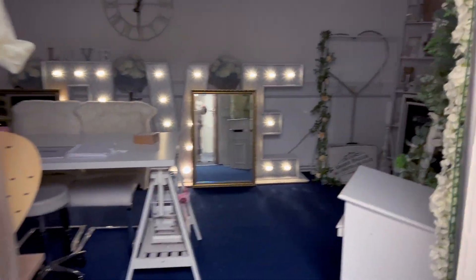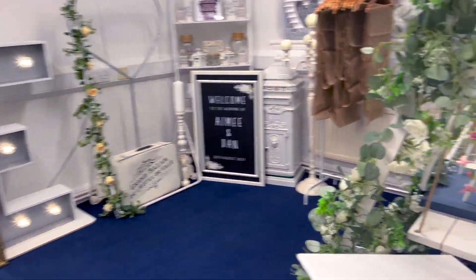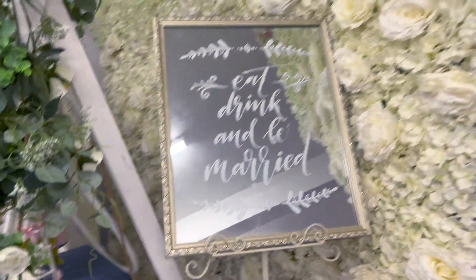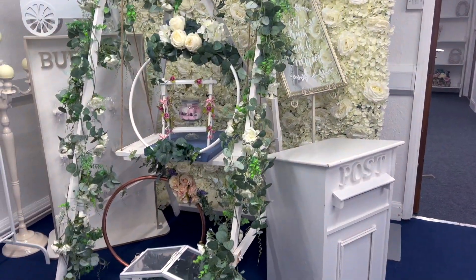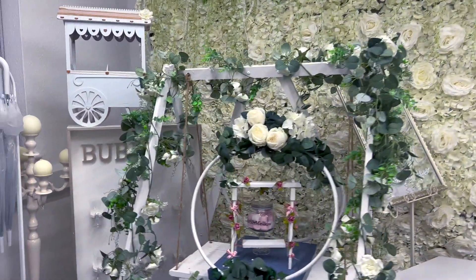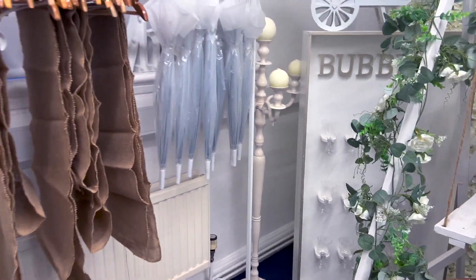If we go into the back room, this is all the bits I have for hire for weddings. We've got signs, post boxes, cake swings and cake stands, flower walls, sweet carts and prosecco walls, and candelabras.